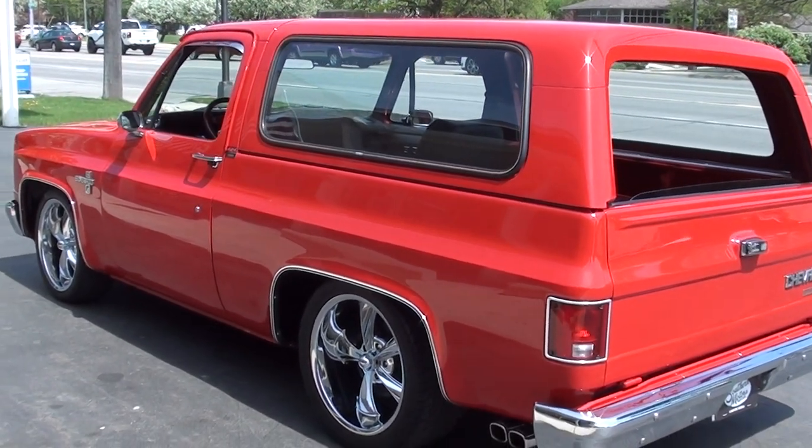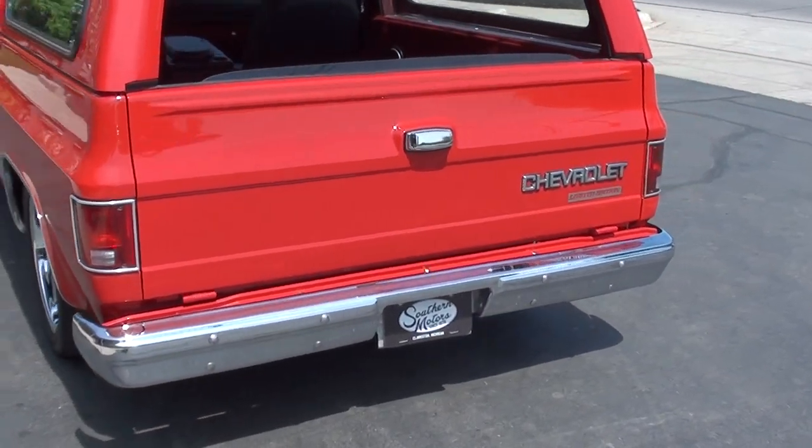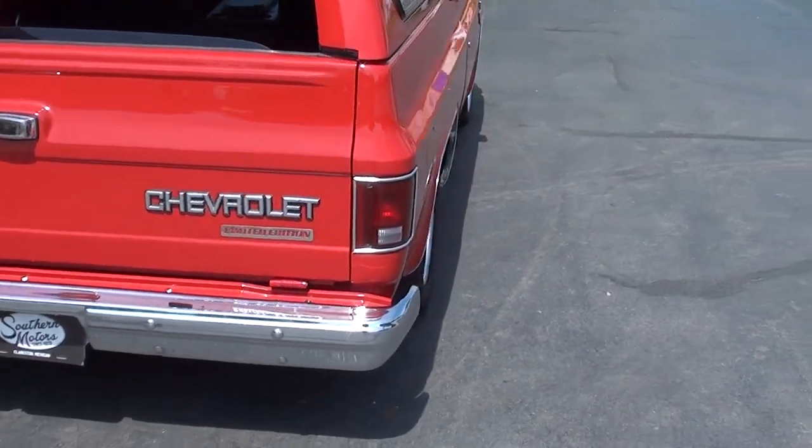It's got a big block underneath the hood — I thought that was super cool. I love the flame red on it. The truck's lowered down a little bit with a set of Riddler wheels on it. It's just cool, it's just different.